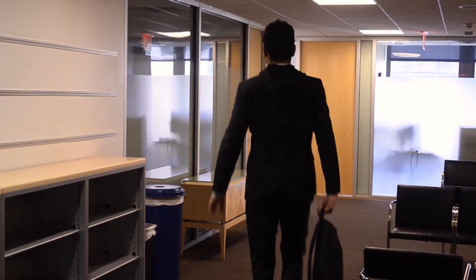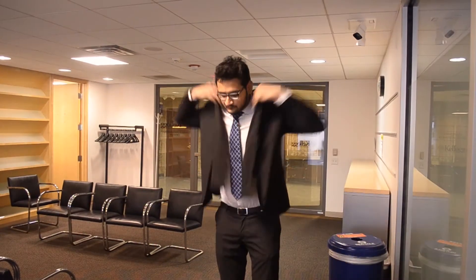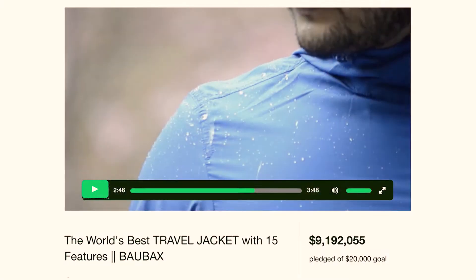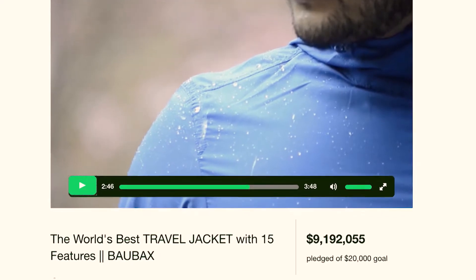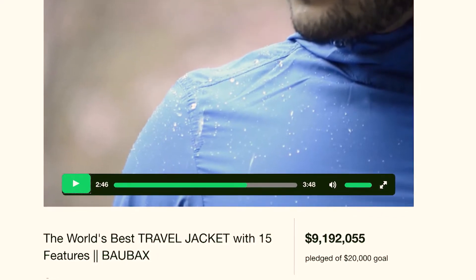If Haral and Yoganshi had any doubt they were onto something with their jacket design, that vanished when their crowdfunding goal of $20,000 was met with a $9.1 million response.